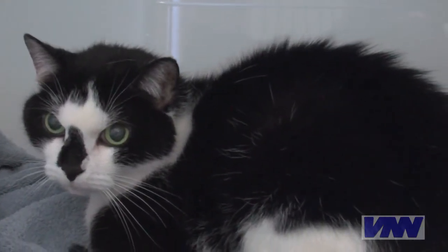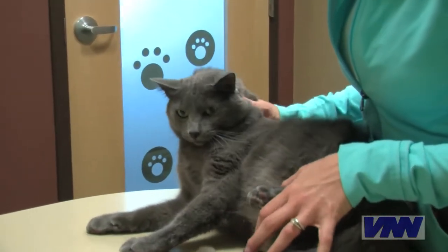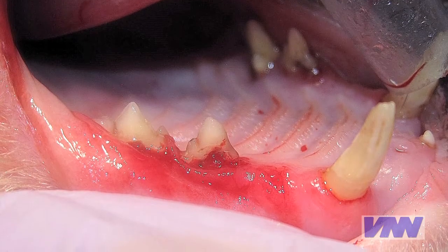Between 30 and 70 percent of cats over the age of six have at least one of these resorbing teeth, and of those affected, a hundred percent have more microscopic evidence of these spots developing. This means that cats will eventually develop this in many, if not all, of their teeth.